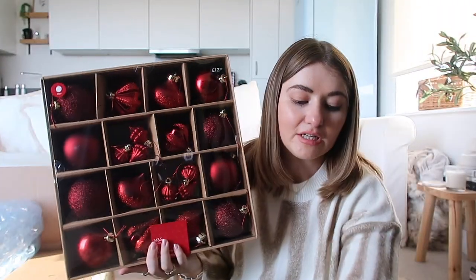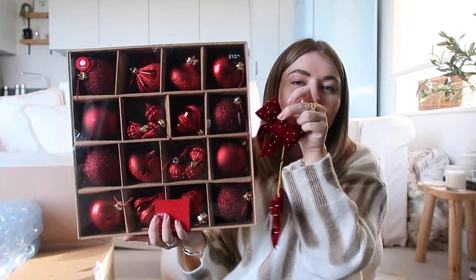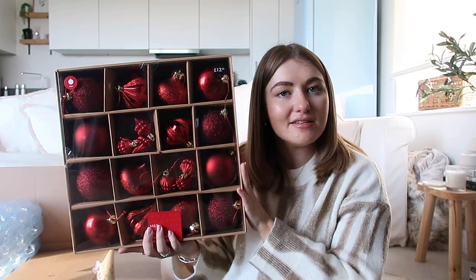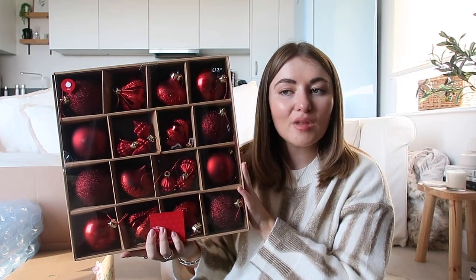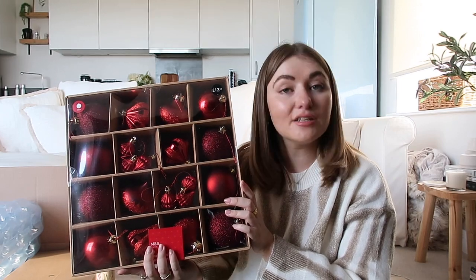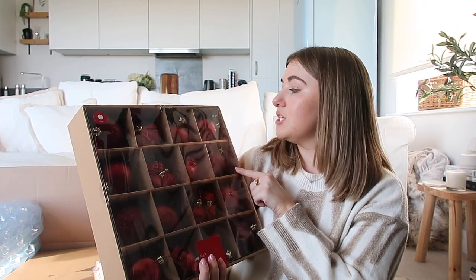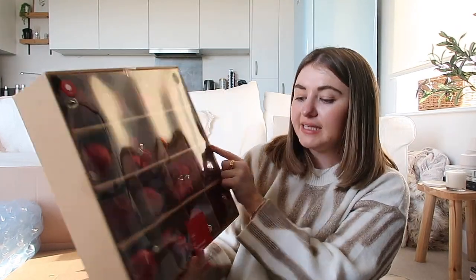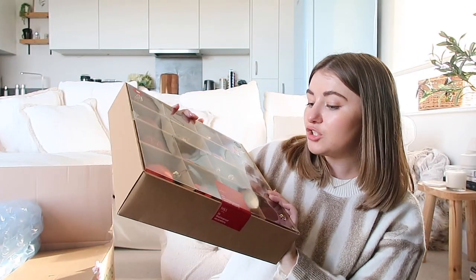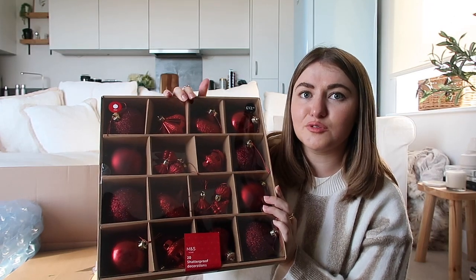I wanted to get some deeper shades of red and I thought these would look gorgeous on the tree. They go really well with like the H&M little bows — they're like the same colour red. I just think deeper red is a bit classier and a little bit more timeless when it comes to Christmas. This one was even cheaper — it was £12.50. These are shatterproof ones which is fine. I feel like with gold you do notice the difference between real glass and shatterproof but with red you don't really.